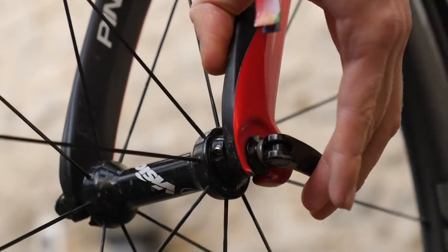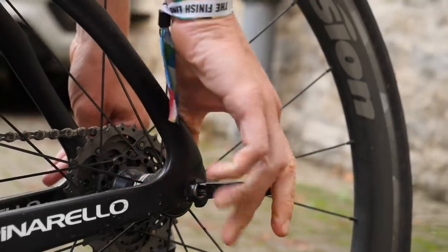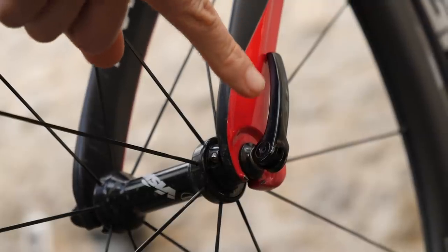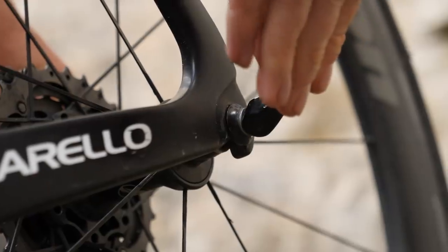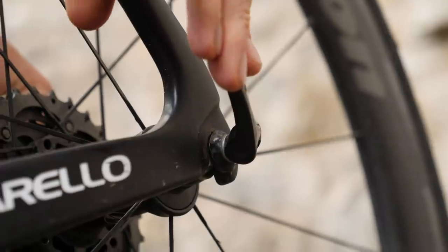Skewers. What self-respecting aero nerd isn't going to do this? Orientate your skewers in a way that optimises them aerodynamically. Traditionalists will tell you to point the lever of the front skewer in line with the front fork and to point the rear one in line with the chainstay — but you're probably chucking away almost one watt by doing that.